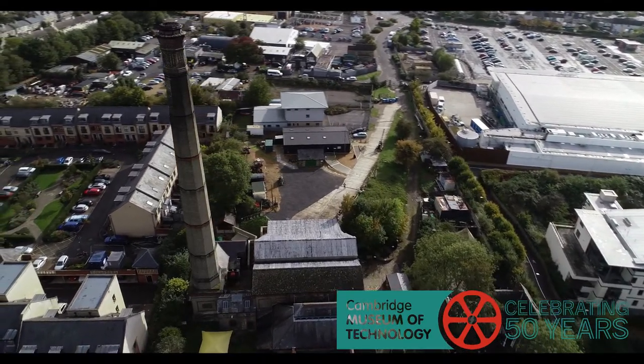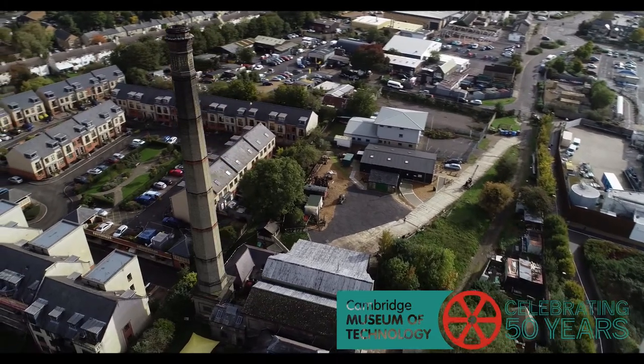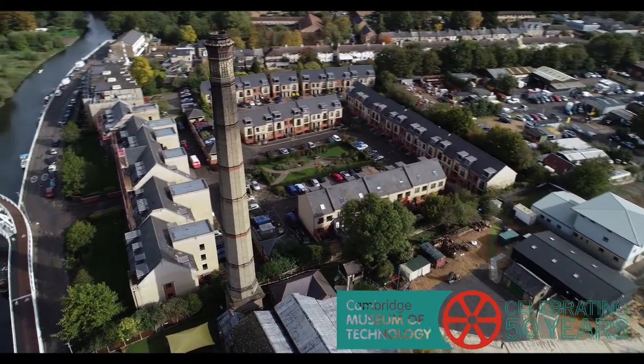The museum was founded 50 years ago in order to preserve the buildings and machinery of the old pumping station, and also to preserve evidence of Cambridge's wider industrial heritage for future generations to enjoy.